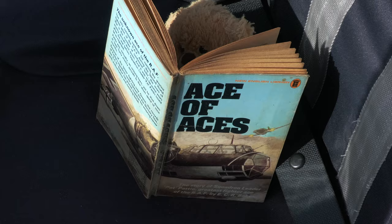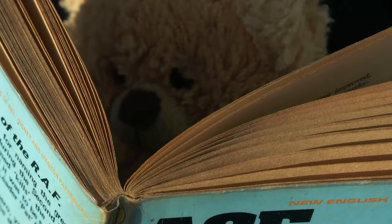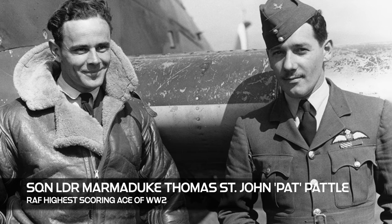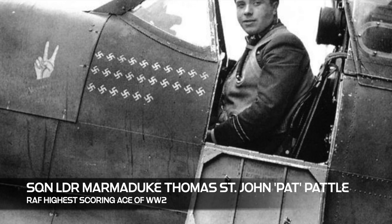Squadron Leader Marmaduke 'Pat' Patel was possibly the greatest fighter pilot of the Royal Air Force during the Second World War. He had more than 40 confirmed kills in a short space of nine months, and the actual total across his service could have been anywhere between 50 and 60 kills. Pat flew the Gloster Gladiator and the Hawker Hurricane with 33 and 80 Squadrons. Achieving five or six aerial combat kills in a single day — known as Ace in a Day — was not unusual for Pat.